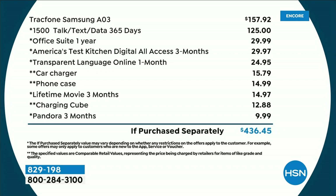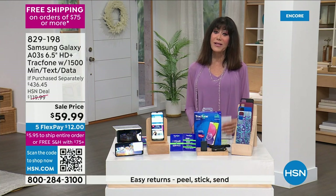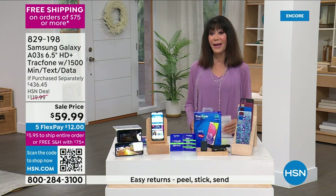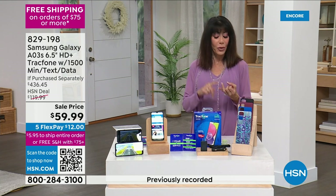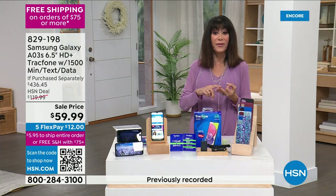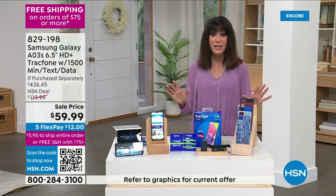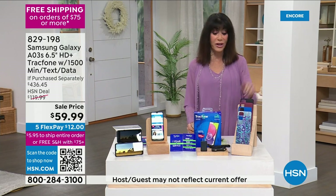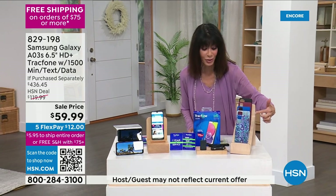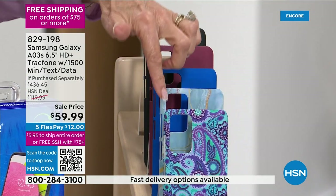One of the best parts: no contract. You're not committed, there are no hidden fees. We'll talk about how you can keep your same number and how you can use this in certain ways around the world. First, choose your case cover — we have paisley, blue marble, cobalt blue, burgundy, black, and blue floral.